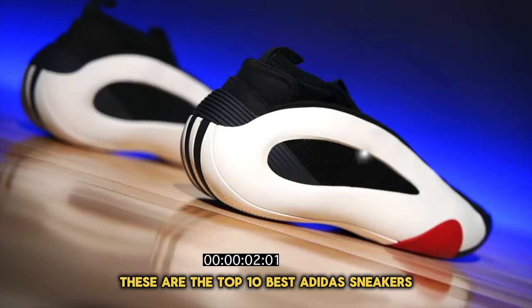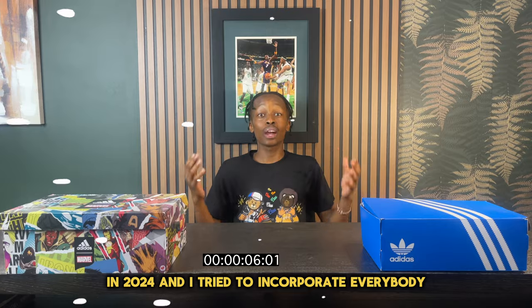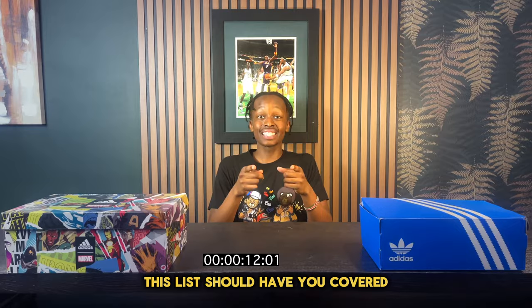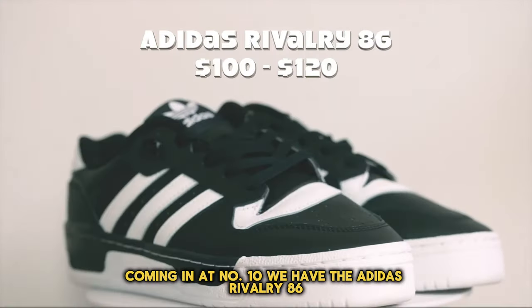These are the top 10 best Adidas sneakers that you can buy right now in 2024. I tried to incorporate everybody, so whether you're looking for a new style or a new performance basketball sneaker, this list should have you covered. Coming in at number 10, we have the Adidas Rivalry 86.